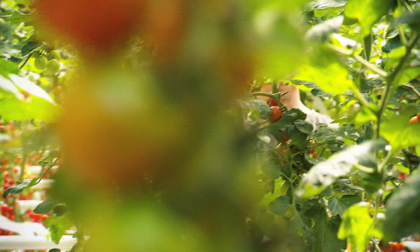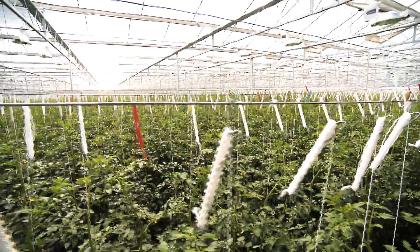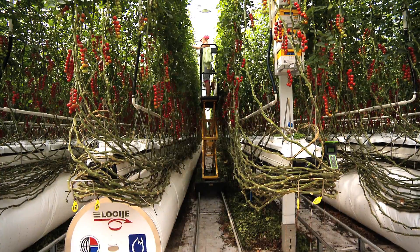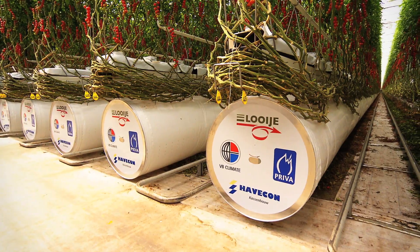By controlling the air inlet and the heating, Active Air leads to better climate control and energy savings of 10 percent. There is also a reduction of CO2 loss as a result, and production could increase by 5%. Active Air creates optimal control of energy and humidity.